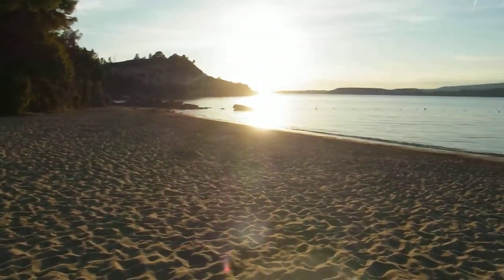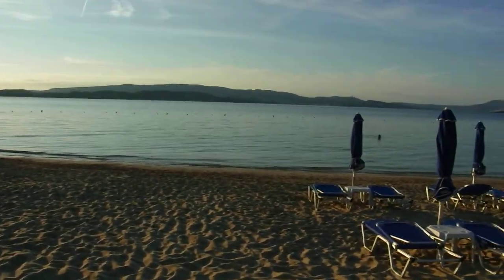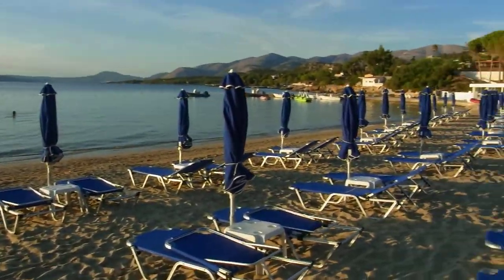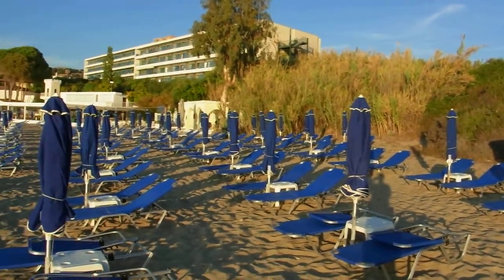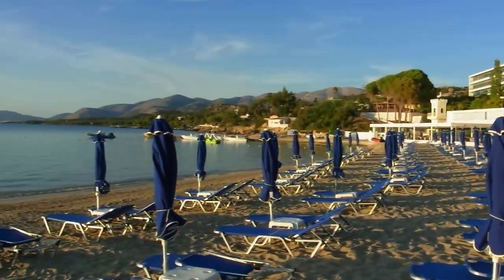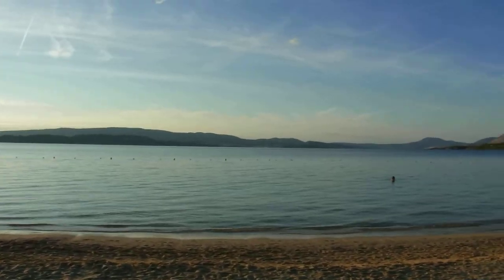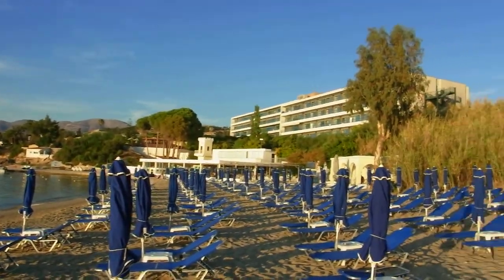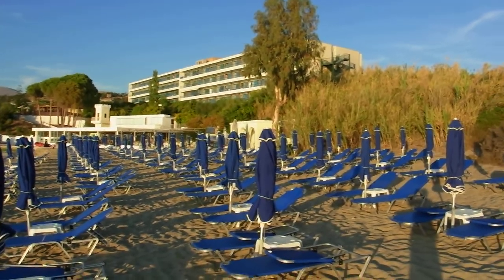I suspect the sun's making it come a bit dark on the camera, so I'll pan around a bit. There we go — there's quite a lot of sunbeds down here. So that's the Mediterranean Hotel in Lassie, Kefalonia.